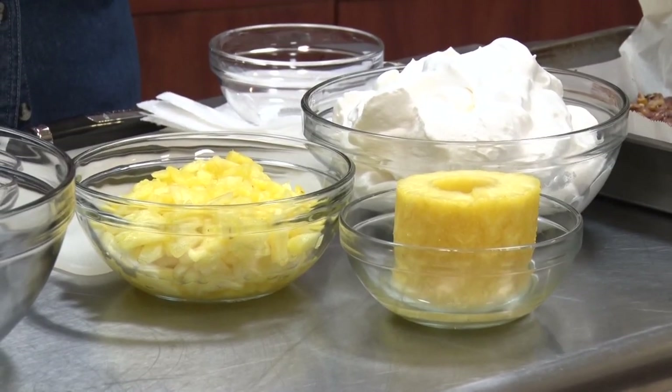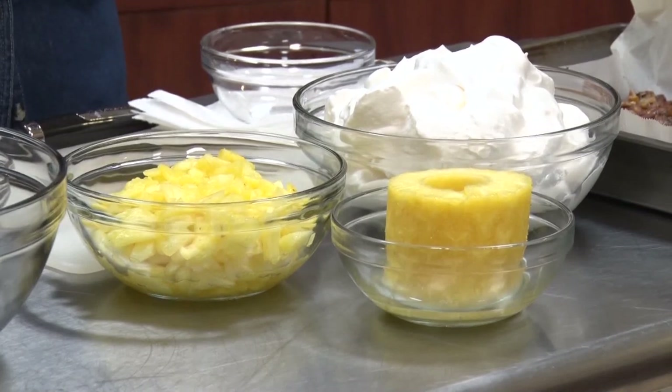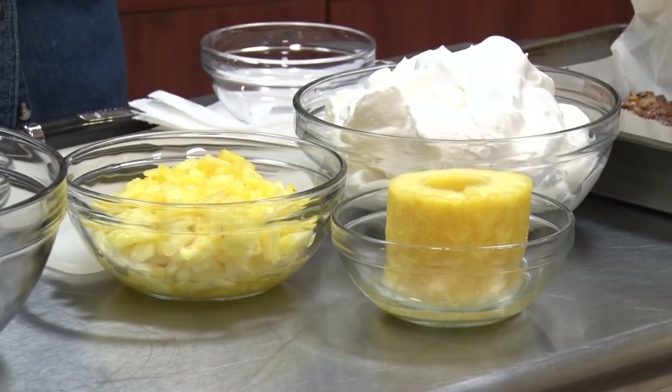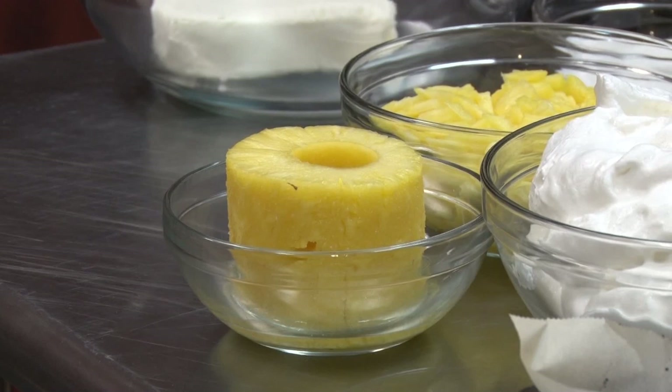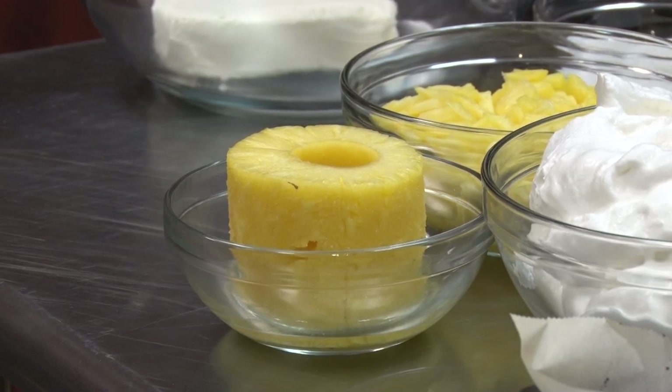As for storage, pineapples are not going to store in your refrigerator for a long time once you cut it — about three days. So hopefully in those three days you know exactly what you're going to do with it. If you buy one at the grocery store and it hasn't been cut, you can keep it a little bit longer. To prolong it, you can can it or freeze it. If you can't use it in three days, you've got other alternatives: freezing or canning.